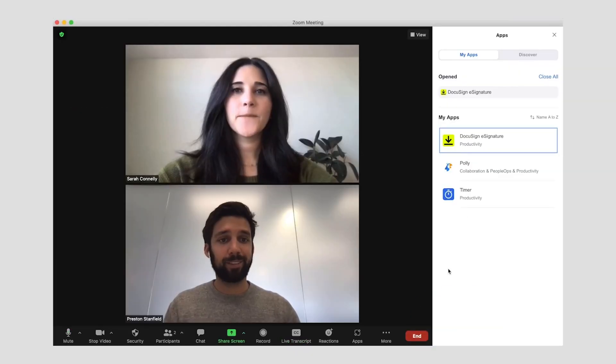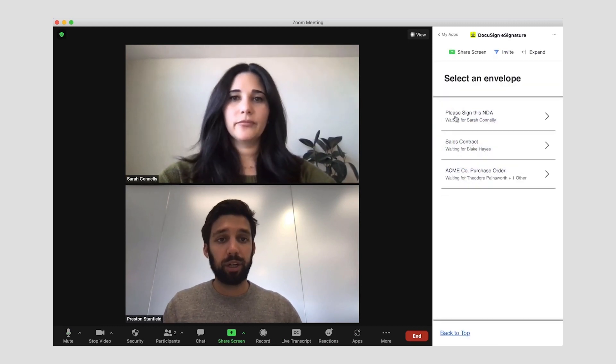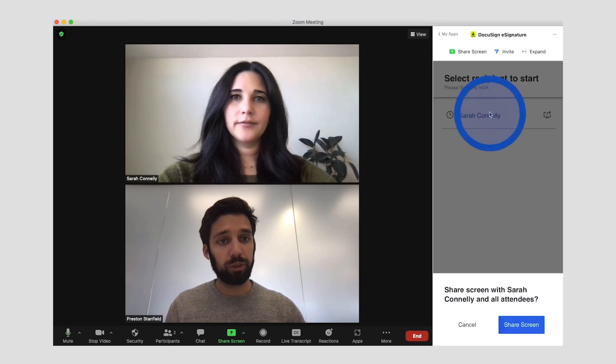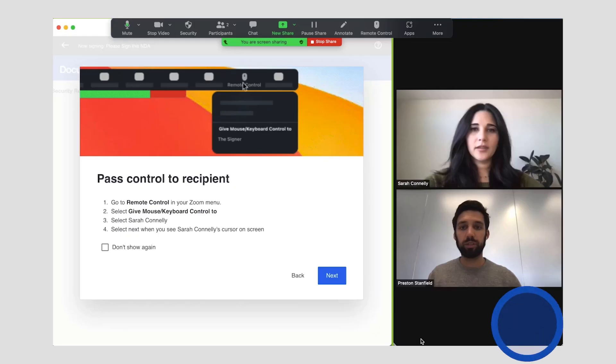That's why we're super excited to share that we're partnering with Zoom to make it even easier to complete agreements from anywhere. Hop on your Zoom meeting, open the eSignature app, select the agreement you need signed, share it, and then provide control to the signer to complete the agreement.